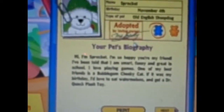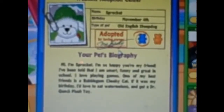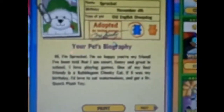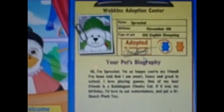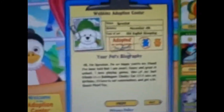I've been told that I'm smart, funny, and great in school. I love playing games. One of my best friends is a bubblegum chica cat. That's funny, I have one of those — that was my last Webkinz before this year. If it was my birthday, I'd love to eat watermelons and get a Dr. Quack plush toy.